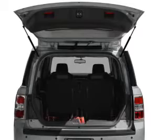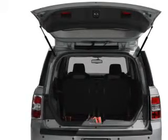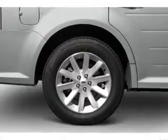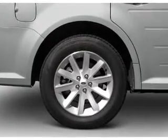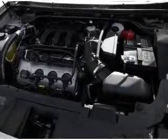A premium sound system is just one of the benefits of owning this vehicle. Anti-lock brakes help you bring your vehicle to a safe stop. Enjoy the flexibility of multi-zone temperature controls, and memory settings make for a more comfortable ride.